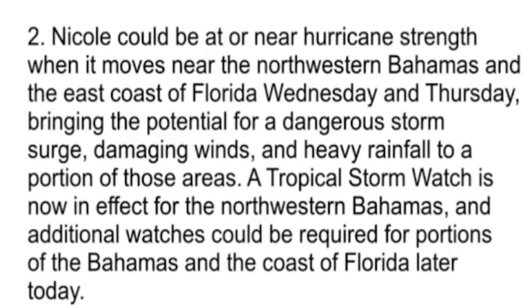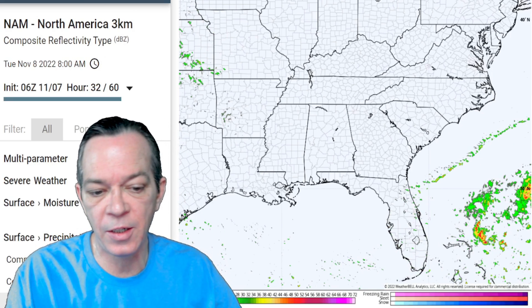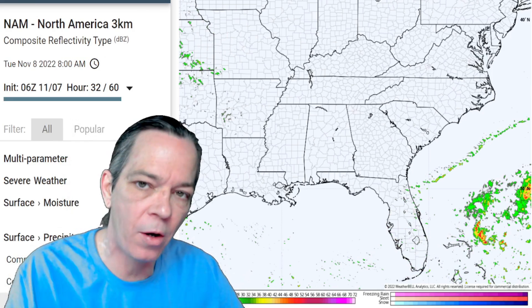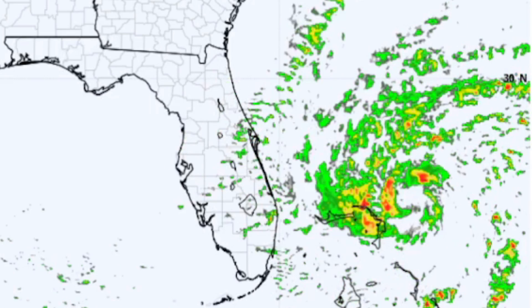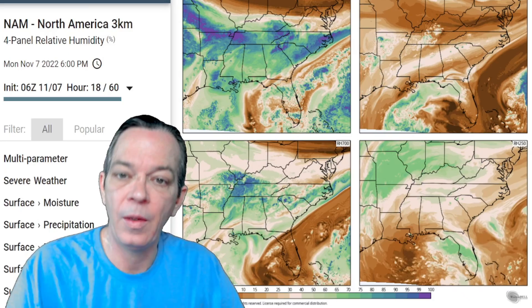Nicole could be at or near hurricane strength when it moves near the northwestern Bahamas and the east coast of Florida Wednesday and Thursday, bringing the potential for a dangerous storm surge, damaging winds, and heavy rainfall. With the NAM 3K — which is a better high-resolution model than GFS and Euro, though not better than HWRF (which can only see 48 hours) — you can see as it goes toward the Bahamas it does tighten up and strengthen right before landfall.